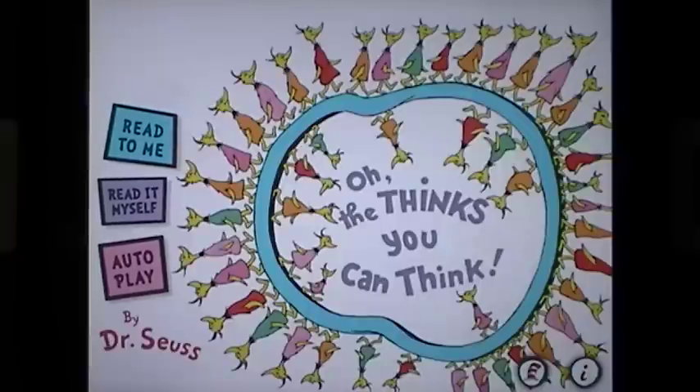Whole generations have been raised with Dr. Seuss, and this new generation has it even better as his books are brought to life. What we're going to do is give you a really quick overview of this book so that you can see exactly how wonderful it is, because your children are going to love it.